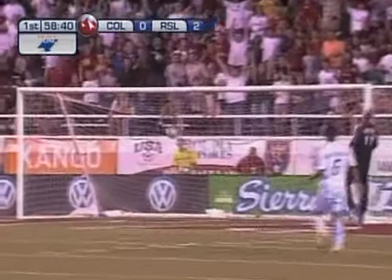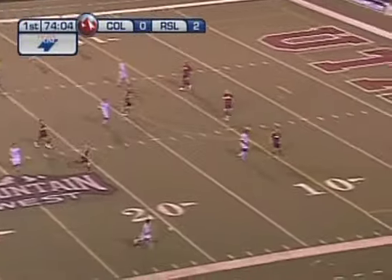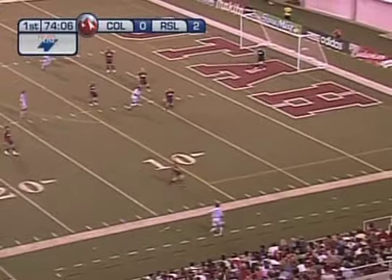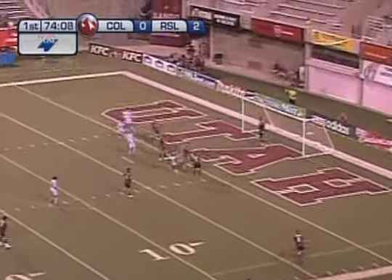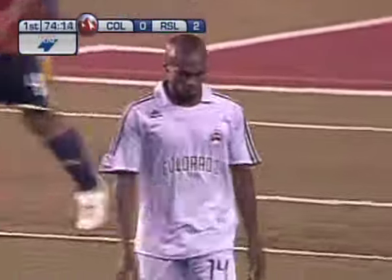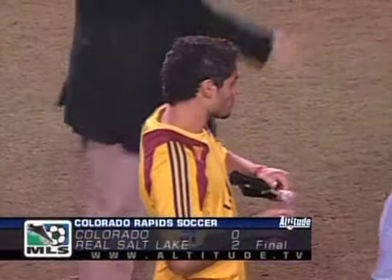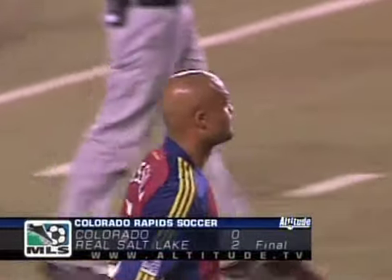Well, that's the third time he's got it in the back of the net — one of them disallowed — so his fifth goal of the season. What a beautiful service in the seventy-fifth minute. That sets a three-match road run for the Rapids, and they're 0-2 on the first two.